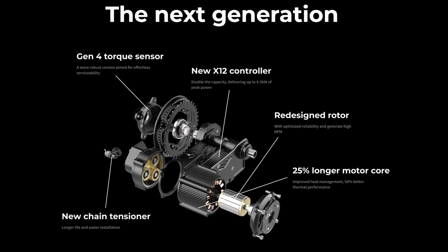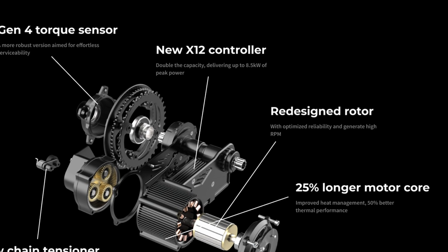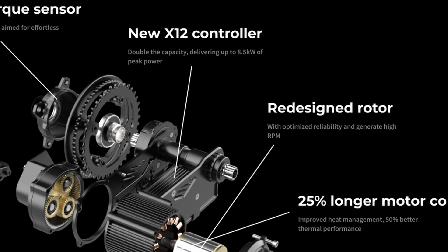It'll be the same - an X12 controller with a peak of 8.5 kilowatts. You can range from a 36-volt battery up to a 72-volt battery. It's got new Gen 4 torque sensing and a new style of chain tensioner. It also has a redesigned rotor - so redesigned rotor means that if they've redesigned it, the last motor wasn't that good.